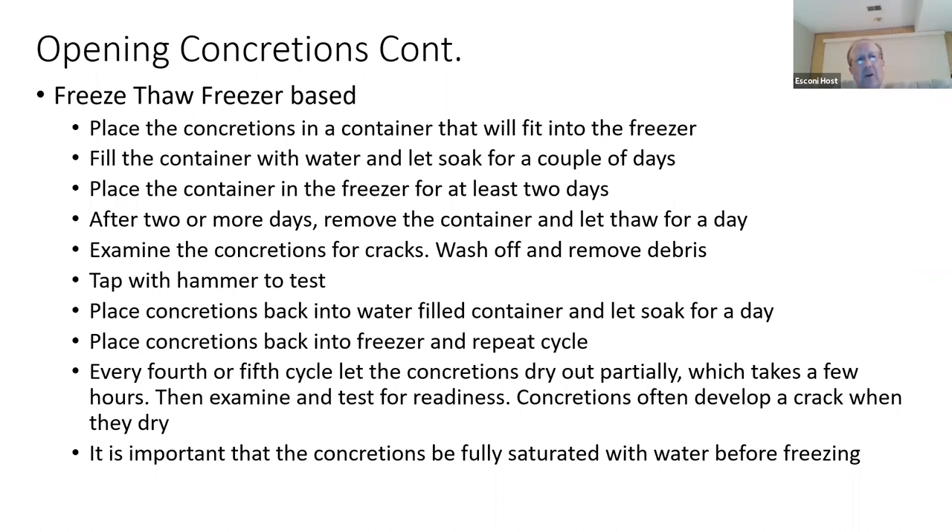The freeze-thaw process is relatively the same using a freezer or refrigerator. Soak the concretions in water first, then put them in your freezer for at least a couple of days — smaller container is better. I've seen people with buckets and buckets of concretions left outside all winter, and after a couple of winters they end up with a bucket of mash. They break down very easily depending on the matrix of the concretion.